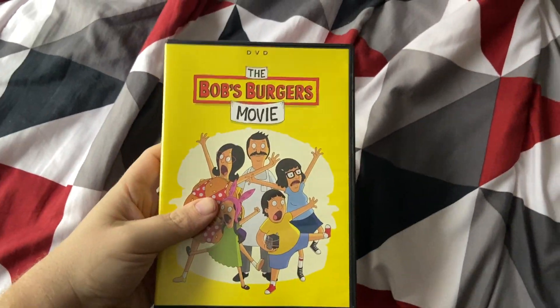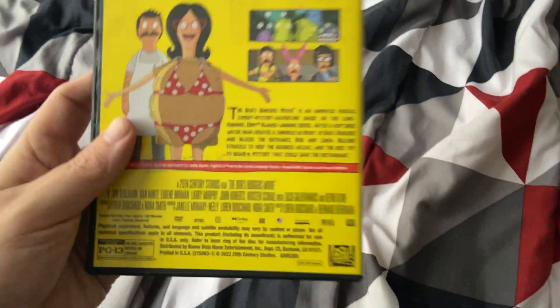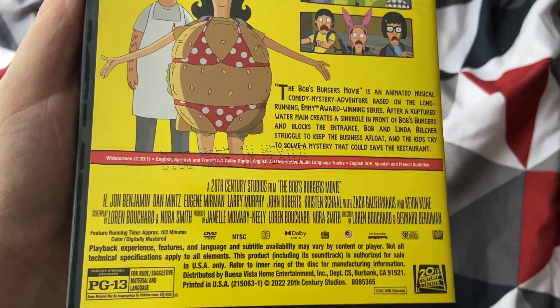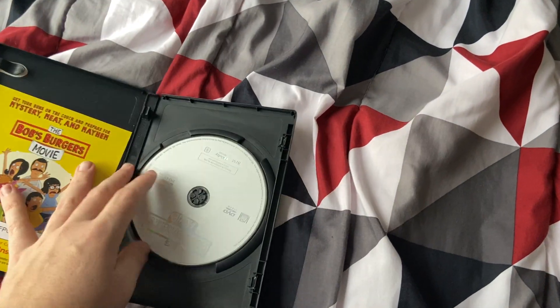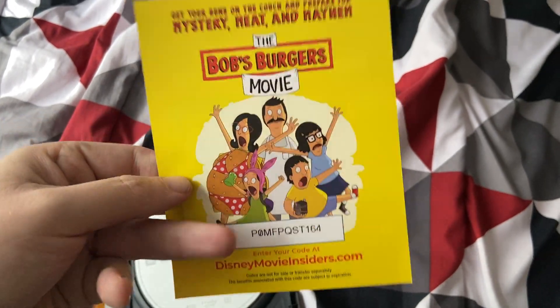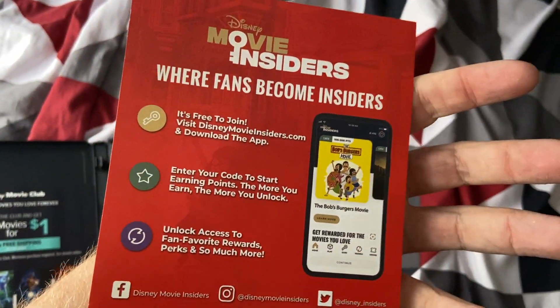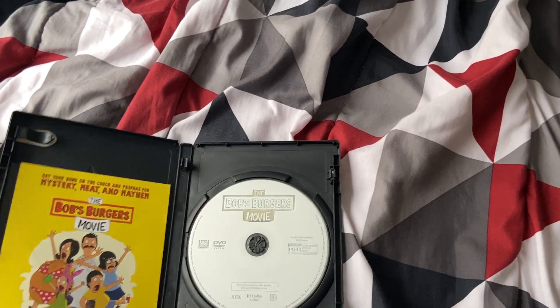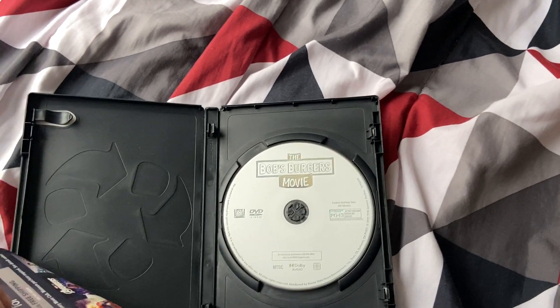Let's start off with the Bob's Burgers Movie. I got this on my birthday back in 2022. This is a 2022 movie made by 20th Century Studios. I was supposed to get it on Blu-ray but I got a regular DVD instead, but that's okay. Here's the disc — it's got a Disney Movie Insiders code and a Disney Movie Club code. And don't forget this is an Anka Eco case.